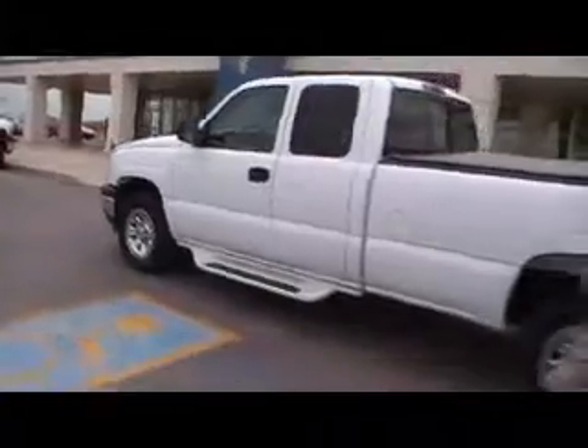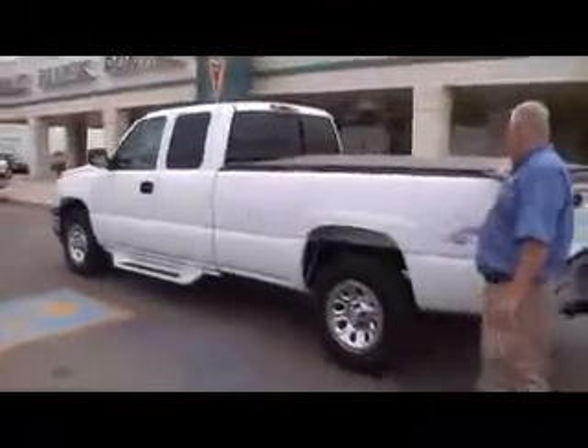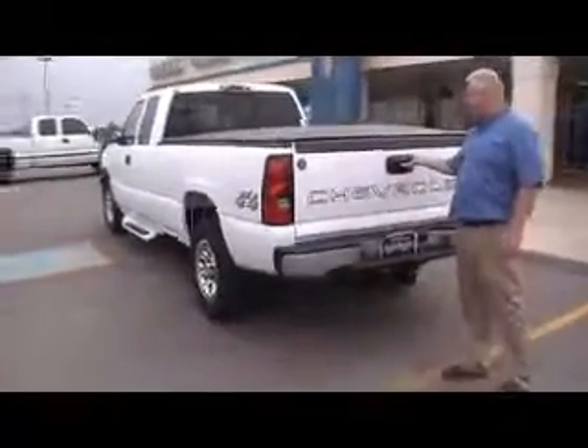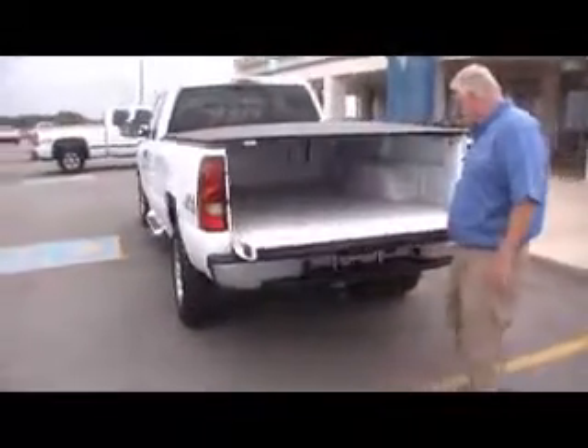But a very, very clean truck. It's got steps on it. It's got a hollow cover on it. You've got the trailer package on it. And you notice the bed is brand new — no scratches or anything on it.